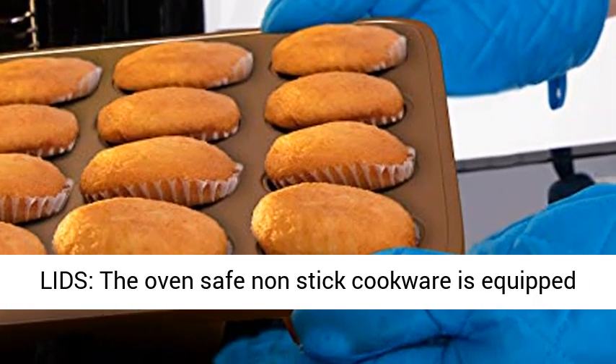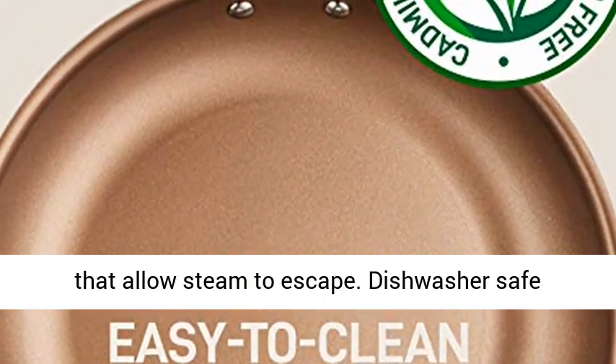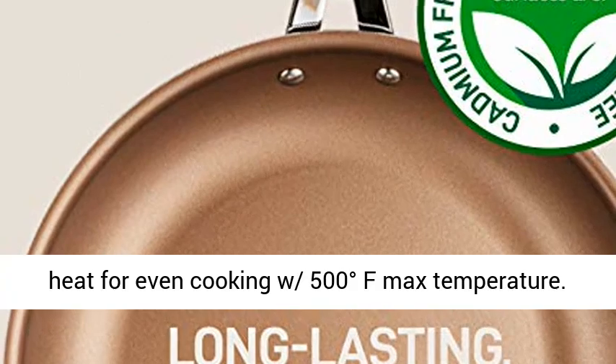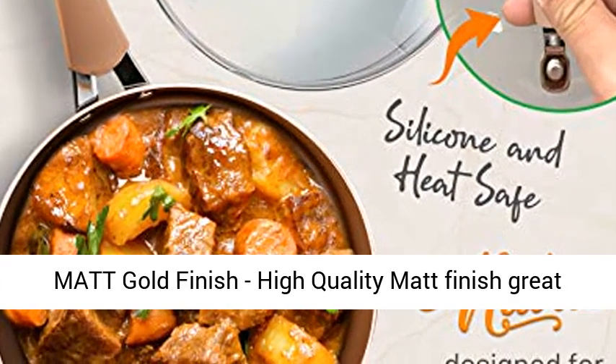See-through lids: the oven-safe non-stick cookware is equipped with see-through tempered glass lids with vent holes that allow steam to escape. Dishwasher safe cookware set effectively distributes and retains heat for even cooking, with a 500 degrees Fahrenheit maximum temperature.